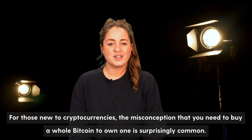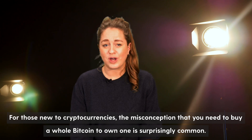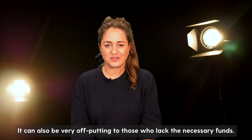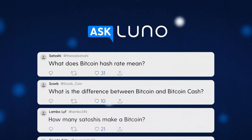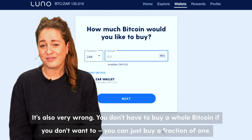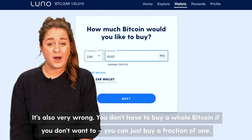For those new to cryptocurrencies, the misconception that you need to buy a whole bitcoin to own one is surprisingly common. It can also be very off-putting to those who lack the necessary funds. It is also very, very wrong. You don't have to buy a whole bitcoin — you can just buy a fraction of one.